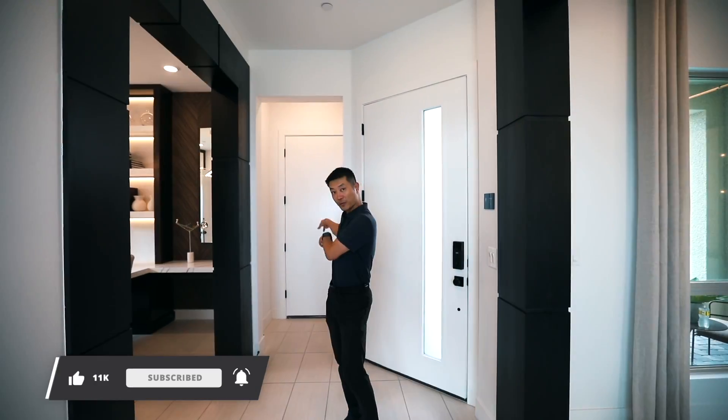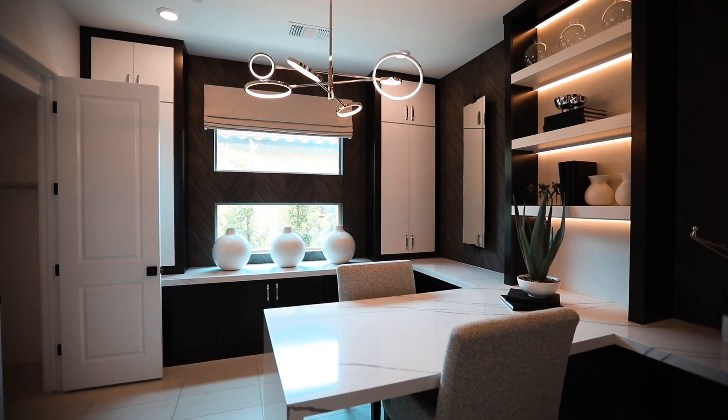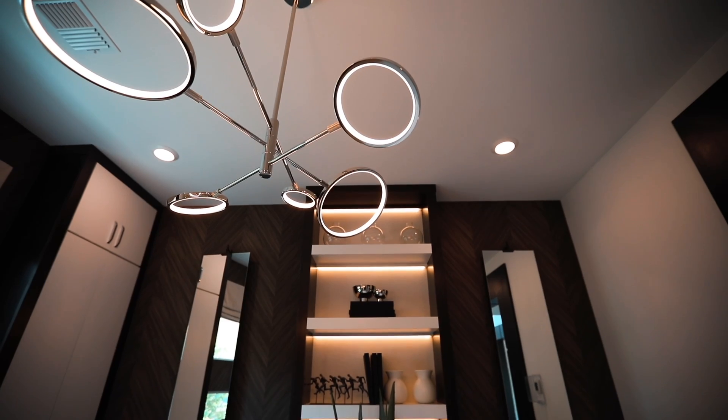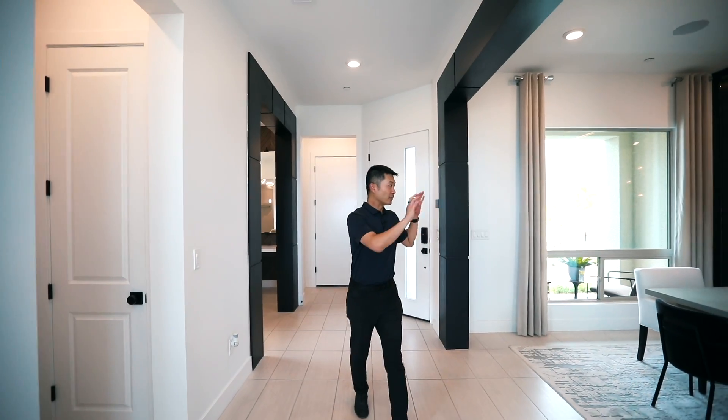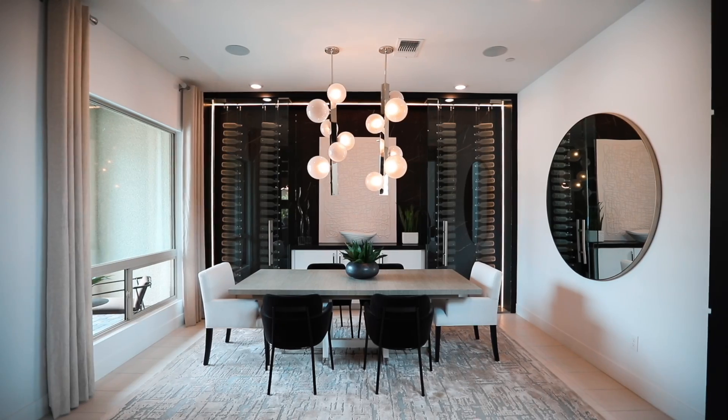Walking in the front door, you have the one car garage over here, and then the two car garage is over there. They have an office over here, and then your formal dining here with the wine cellar and glass.